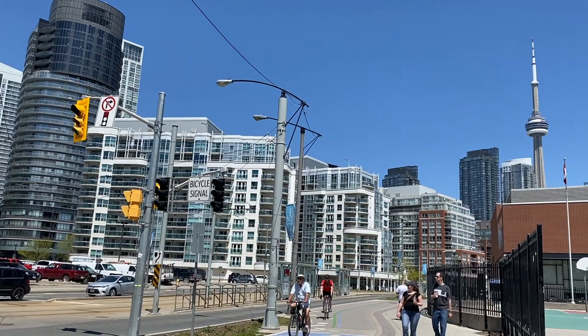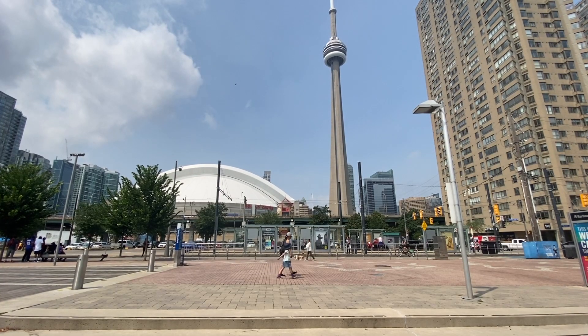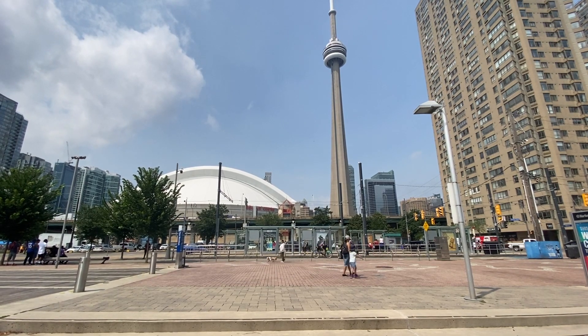If you walk along Harbour Front, you're going to have a lot of great views of the tower. My favorite is this spot right beside HTO Park. But if you keep walking along the lake, there are going to be a lot of good spots too.